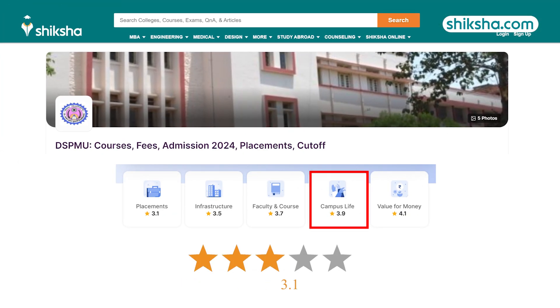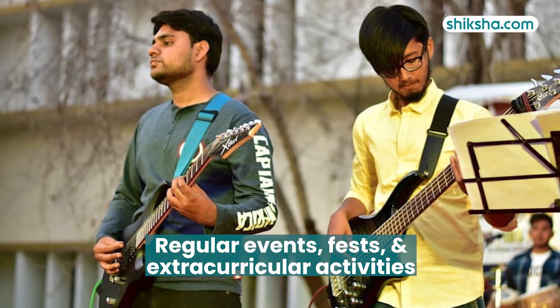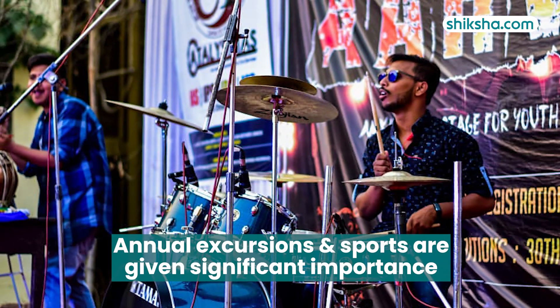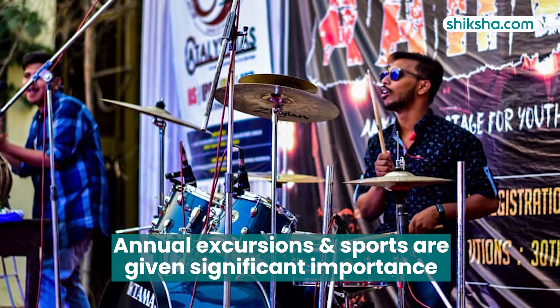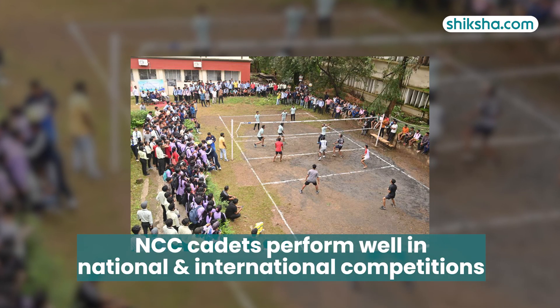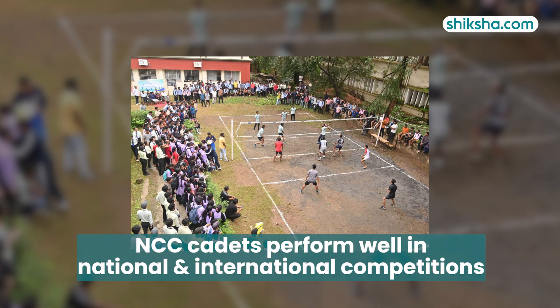Moving on to campus life, which has a 3.9 star rating. Regular events, fests, and extracurricular activities keep campus life vibrant beyond academics. Annual excursions are organised and sports are given significant importance. The university's NCC cadets perform well in both national and international competitions.